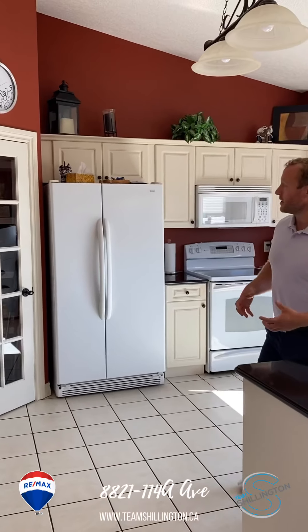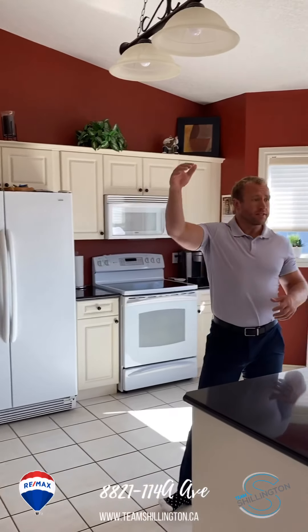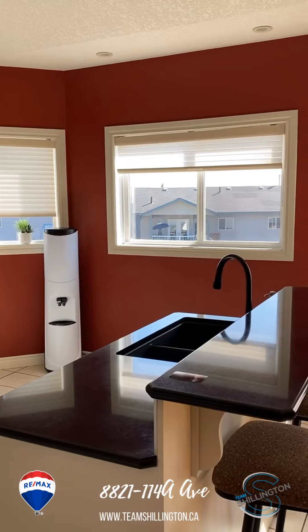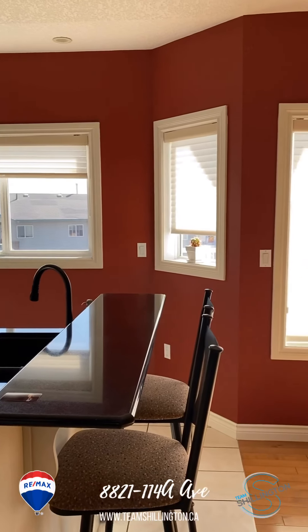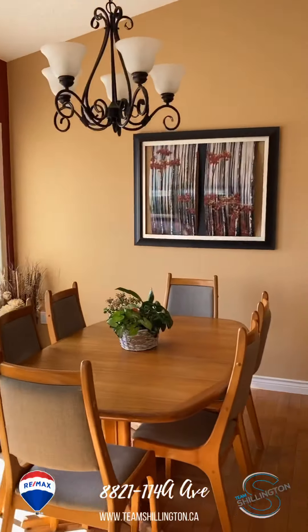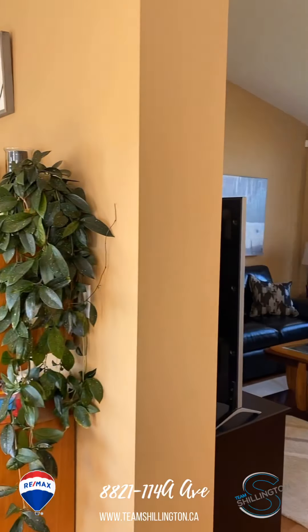This home has a massive kitchen. Tons of space for the family, for hosting. You've got granite countertops, plenty of cabinetry, pantry, vaulted ceilings, big dining room. I mean, this home is a fantastic place to raise the family.